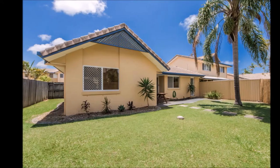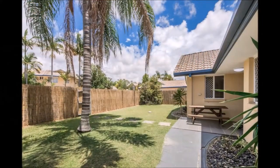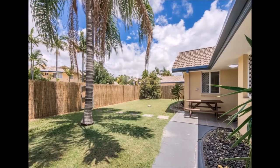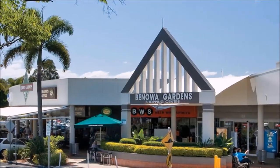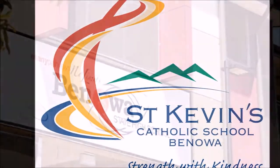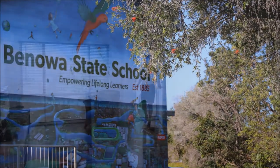Unlike most villas, this home has only one adjoining property on the garage side. It's set up like a duplex and it makes it a very appealing design. Being walking distance to Benoa Garden Shopping Centre, St Kevin's Primary and Benoa's State High and Primary School, this property is a real rare find.